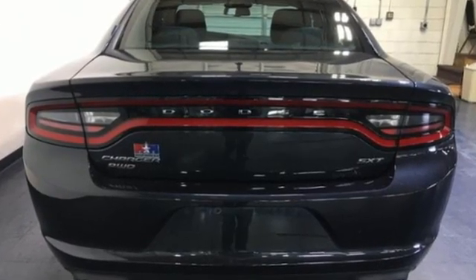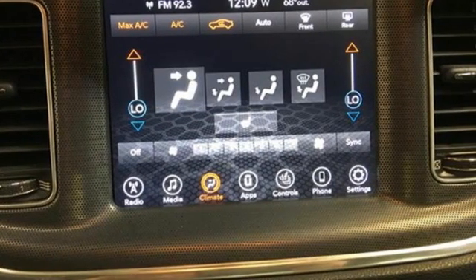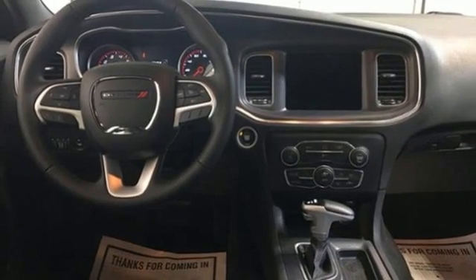AM FM satellite radio, remote engine start, dual zone climate control, auto dimming rear view mirror, doors and push button start proximity key.